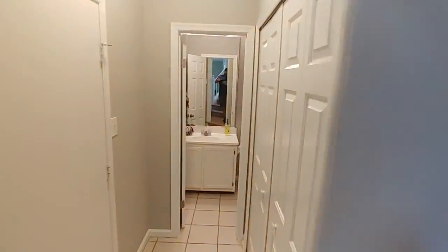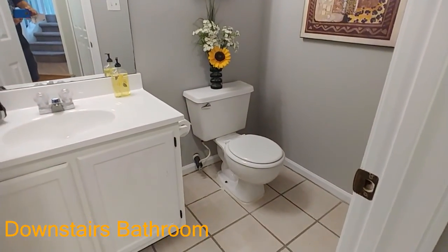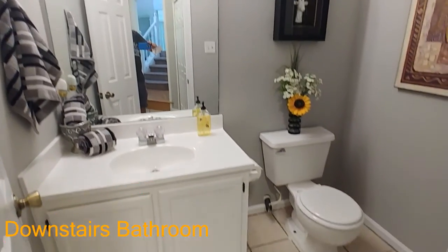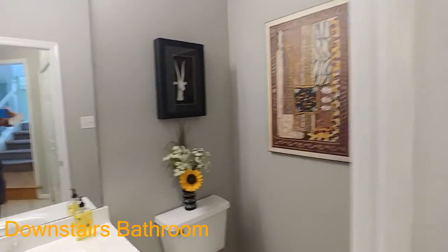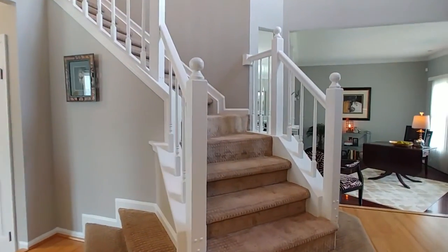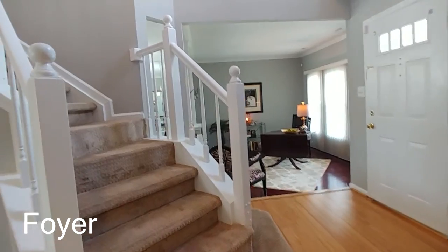Coming around this area, you've got your washer and dryer here, the garage to your left, and then here is your half bath on the first floor — great as a guest bath. You don't ever have to mess it up, just use it for company, and that's always a nice thing to have.